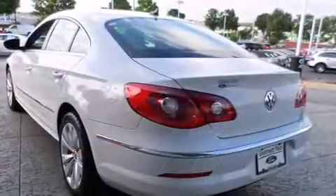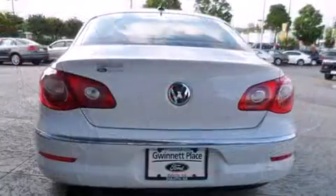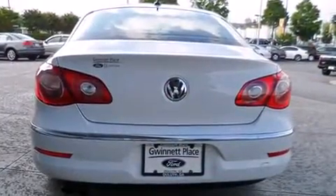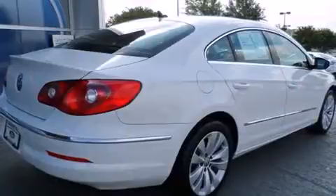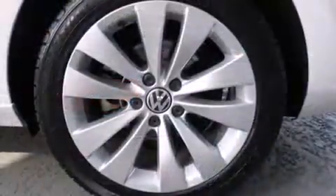Under the hood you'll find a four-cylinder engine with more than 200 horsepower, and for added security, dynamic stability control supplements the drivetrain. The engine breathes better thanks to a turbocharger, improving both performance and economy.